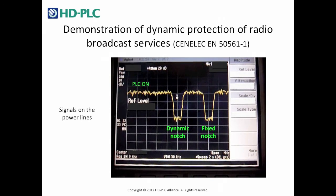The notch remains active after the detection of the radio broadcast service has ceased, to consider reception radio fading.